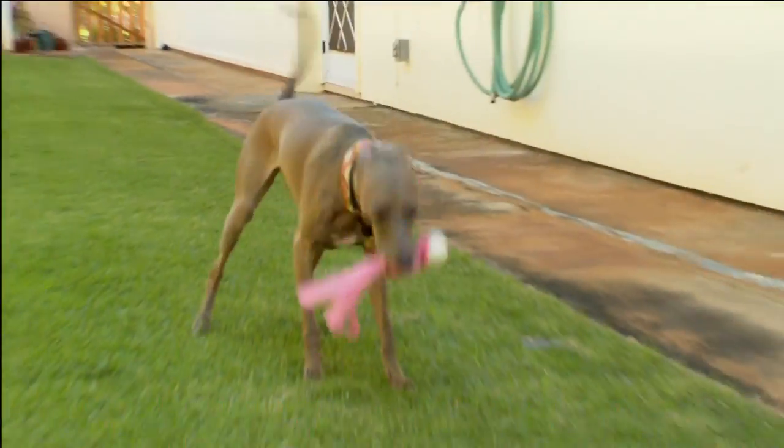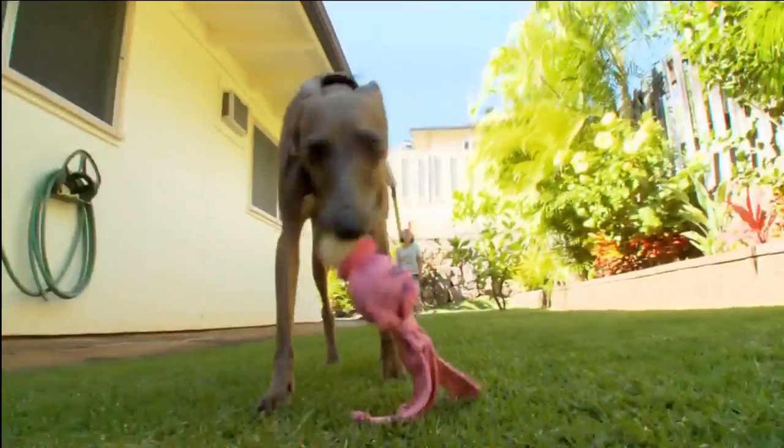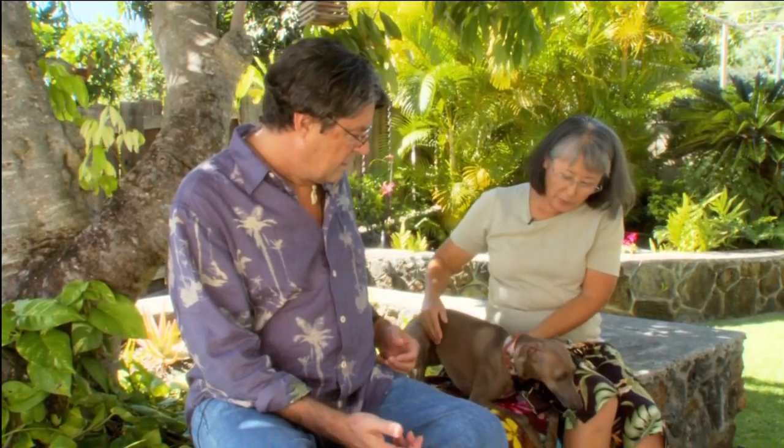Tell us a little bit about Rue, Eileen. Well, Rue is four years old, and she's a little bit bigger than most Italian greyhounds. I understand they're like eight to ten pounds on average — and Rue's 19 pounds! Pick her up, let's see how big she is. I thought I was going to be able to carry her around with me, but as you can see, she's pretty much of a handful.